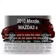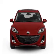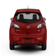Get noticed in this 2010 Mazda Mazda3 — everything you need under one roof with this great vehicle. With an efficient 4-cylinder engine, the powertrain includes front-wheel drive connected to a smooth-shifting transmission.